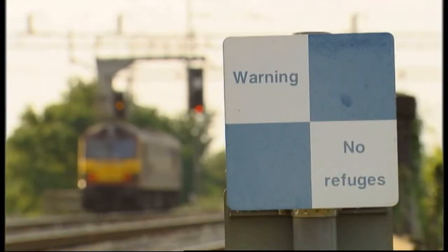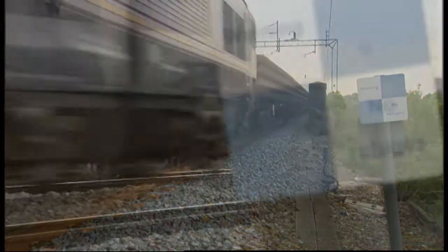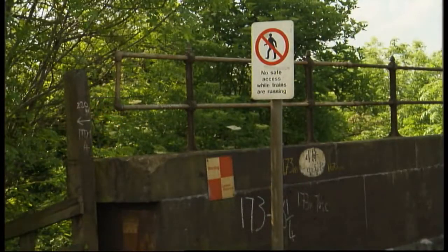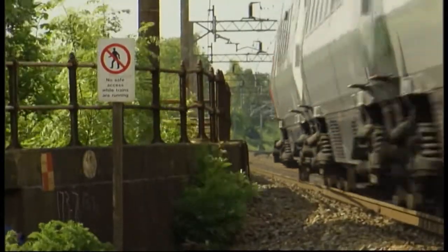The 'no refuges' sign means that there isn't a position of safety or any refuges on this side of the railway, but there are on the other side. Some signs speak for themselves: don't go past this sign unless trains have been stopped or it's an emergency situation.